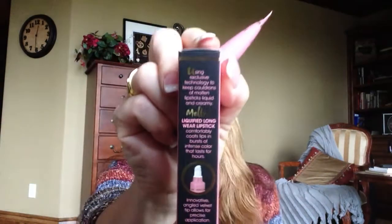It says, using exclusive technology to keep cauldrons of molten lipstick liquid and creamy — Melted liquefied long-wear lipstick comfortably coats lips in bursts of intense color that lasts for hours.